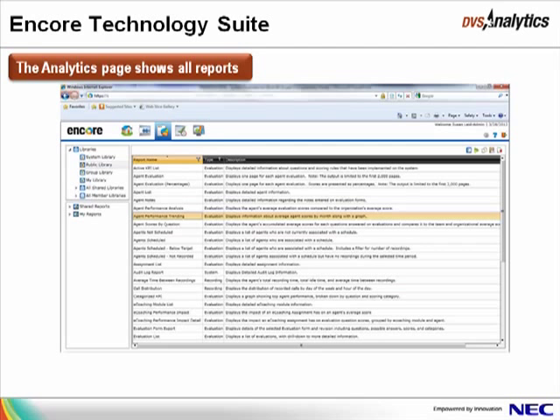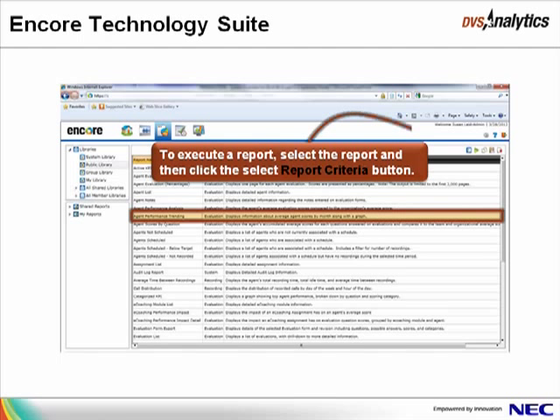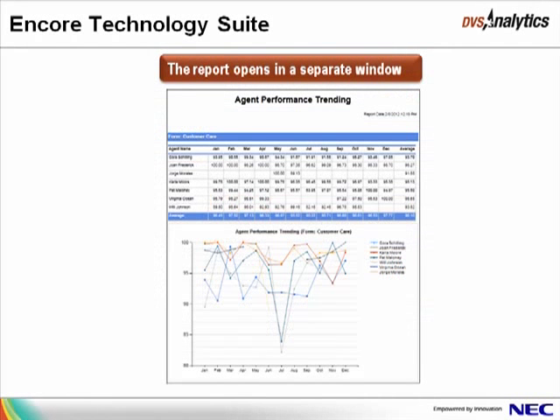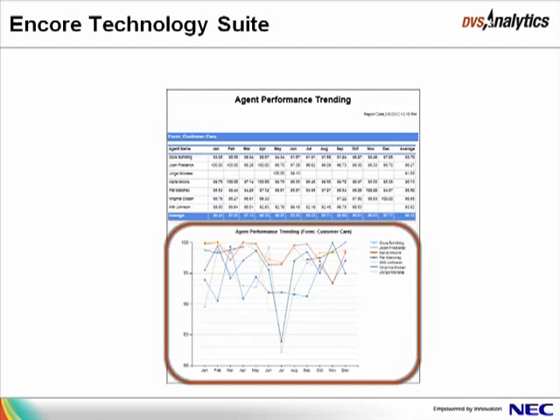The Analytics page shows a list of approximately 40 reports available for you to review, including Agent and Team Performance, Sales Results, Audit Information, and other data captured in Encore. Similar to the Recorded Contacts page, reports may be stored in various libraries and may also be saved in Shared Reports or My Reports to run with standard criteria, such as running the Agent Performance Trending Report for a certain group of agents. To execute a report, select the report and then click the Select Report Criteria button. The Report Criteria window opens — select the criteria for the report and click Execute. The report opens in a separate window, with the top portion showing the agent's average score on the evaluation form for each month, and the lower portion showing the same data in a graph.